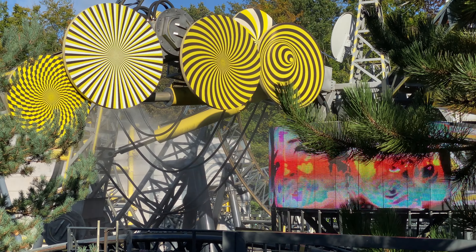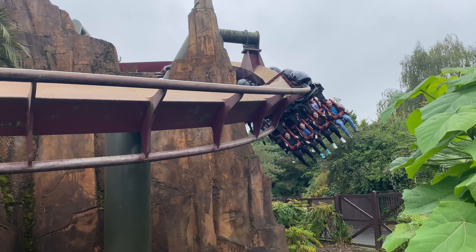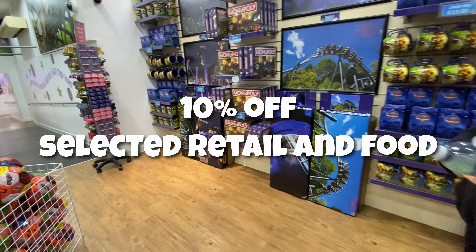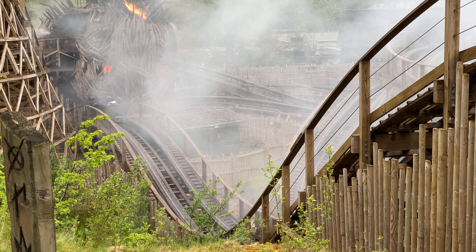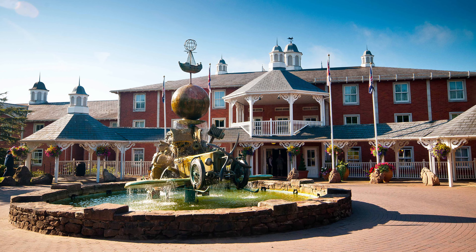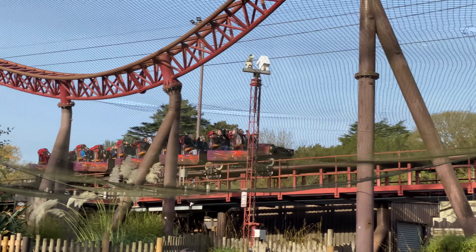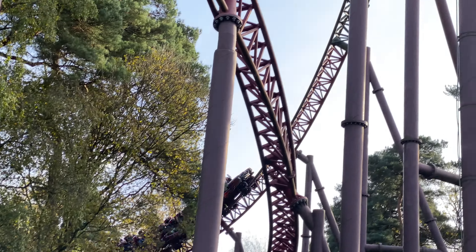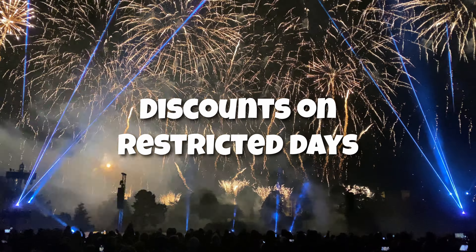Unlike other passes, this pass doesn't include car parking, so you won't be able to park at any Merlin attractions with this pass. What you will be able to do is get 10% off selected retail and food outlets. As is tradition now with the Merlin Annual Pass, you're automatically entered into the Merlin Holiday Club, which entitles you to 20% off all holiday stays across Merlin attractions.